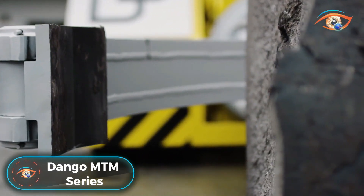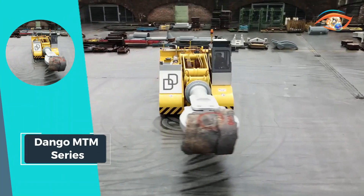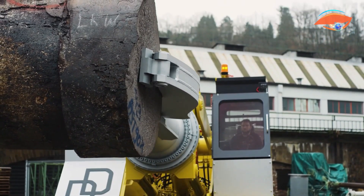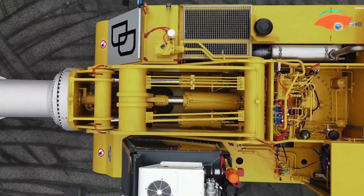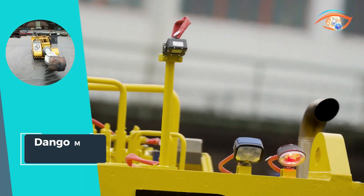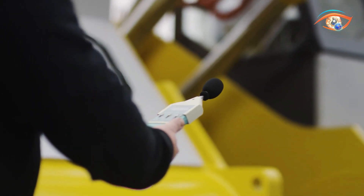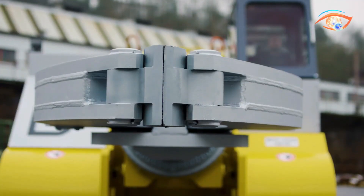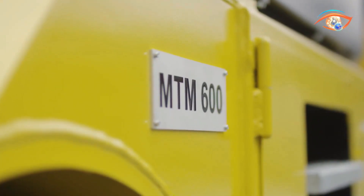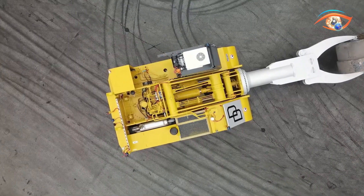The Dango and Dienenthal MTM Series mobile transport manipulators redefine efficiency and versatility in material handling. Renowned for their remarkable reach and unparalleled load-carrying capacity, these manipulators excel in situations where precision placement of forgings is crucial, even at the farthest reaches of the furnace. With a maximum motor power of 330 kW and an impressive carrying capacity of 630 kN, these manipulators offer unmatched performance in a variety of industrial settings, serving as a reliable and efficient solution for optimizing material handling processes.